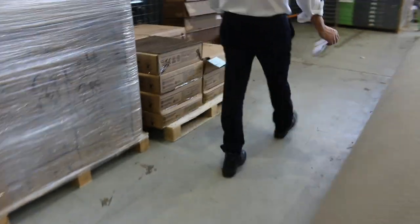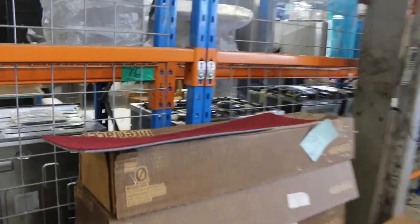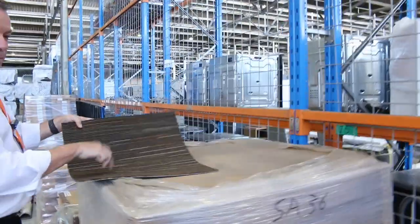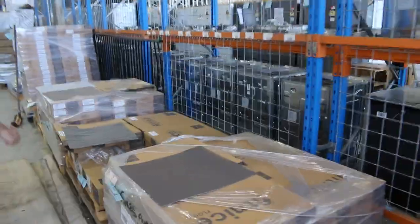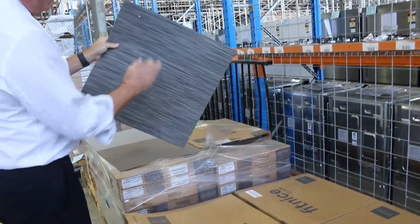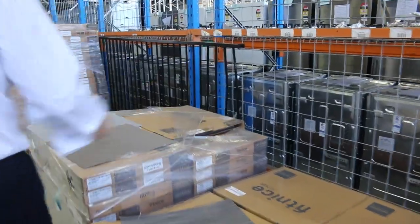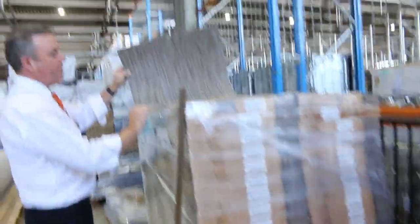We've got carpet tiles — some nice bright red ones there, just a small quantity, we'll clear those out at $10 a square meter. These commercial solution-dyed nylon ones normally retail around $40 a square meter — out the door also for $10. We've got vinyl tiles there with a woven finish which are normally really expensive — around $50 a square meter — going for $7 a square meter. You can take whatever you like, you don't have to take the whole lot. There's 360 square meters of that one, but you can take whatever quantity you want.